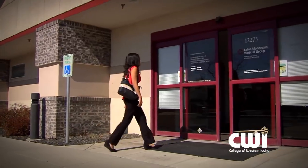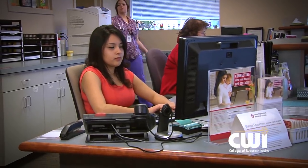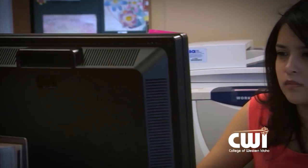CWI prepares their students — they come out ready to hit the ground running. They have a good background of what's going to happen when they walk into a medical office. They're very well-rounded; they come in trained in billing, coding, and insurance. They're here because they want a career.